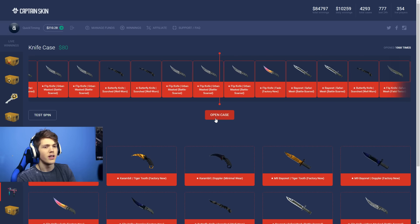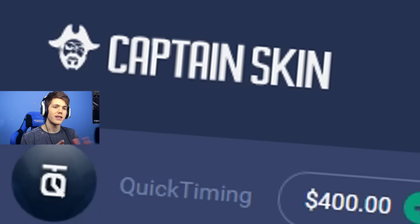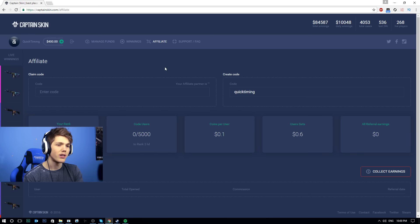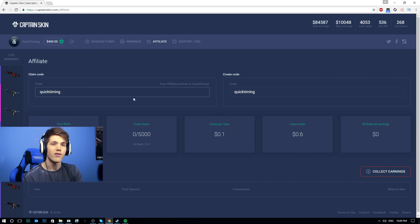There's a click incoming and it has been opened — $80 has been withdrawn. What is going on everybody? We're on a new case opening site today. This one is called CaptainSkin.com, so we're going to be checking it out and hopefully get some good drops today. This site is actually like two or three days old, so it's very, very new. If you guys would like to get some free credits — I think you get to open up a free case — you can use my code. Just head over to the affiliate tab, there'll be a link in the description, and type in my code which is 'quicktiming.' You will be given a free 60 cents.